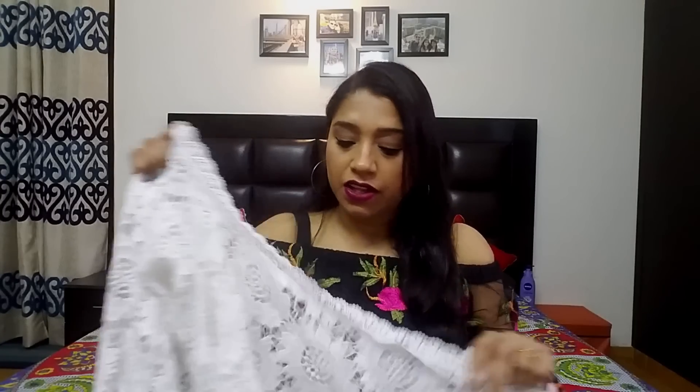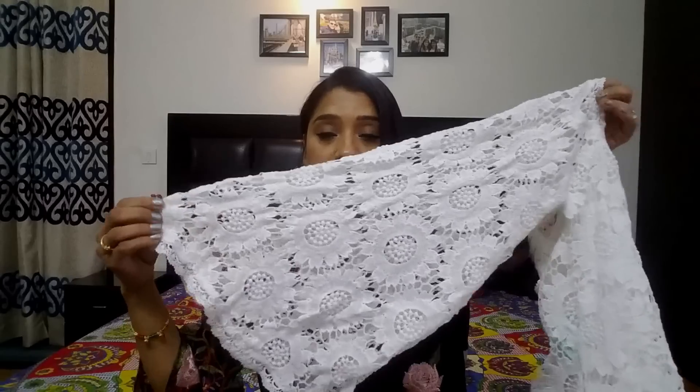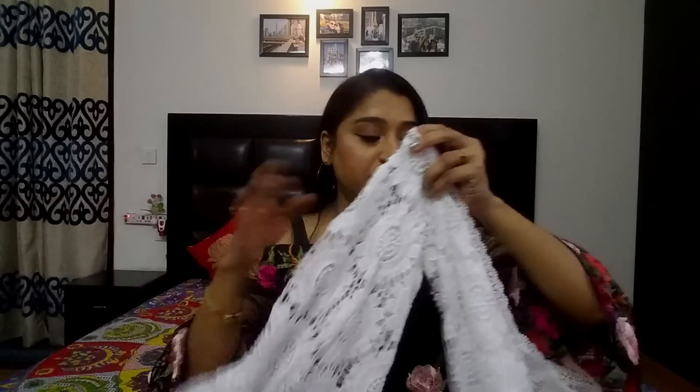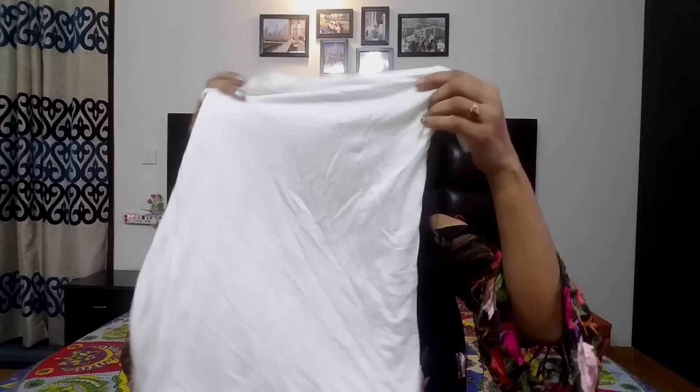I ordered a medium size, but the medium size ran big on me. If you buy it, go for extra small — it runs quite small in sizing. The sleeve is very nice and beautiful. It is a bell sleeve. I have also shown the top being worn.